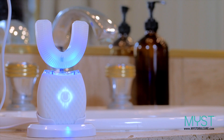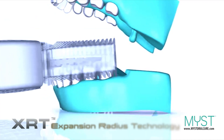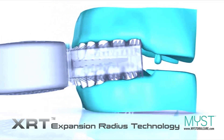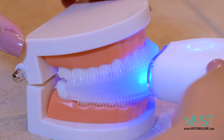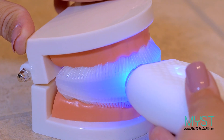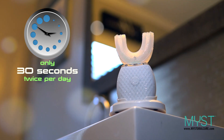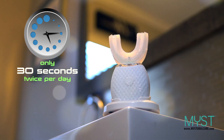MIST is the only dentist-approved and recommended toothbrush powered by Expansion Radius technology. MIST was created to make brushing your teeth simple, effective, and efficient. MIST cleans all of your teeth simultaneously. Just 30 seconds twice a day is all you need for a true dental-grade cleaning.